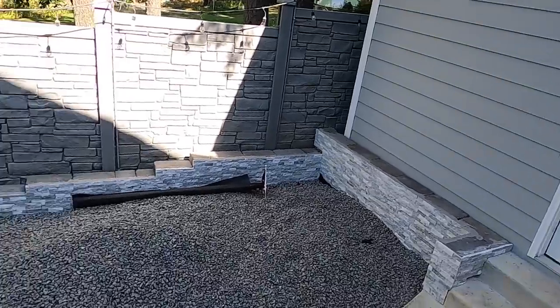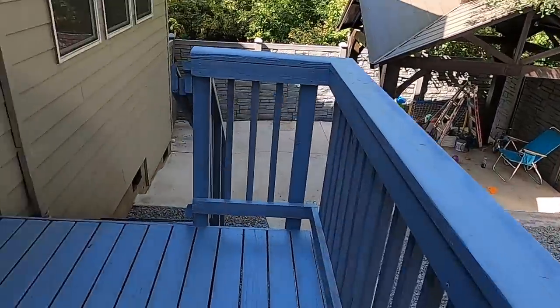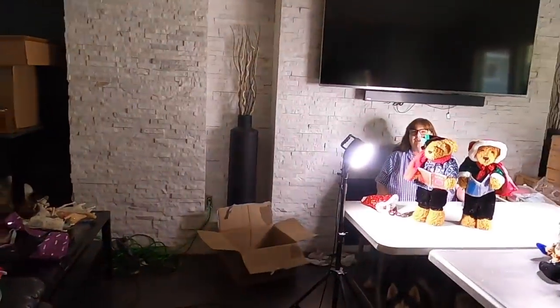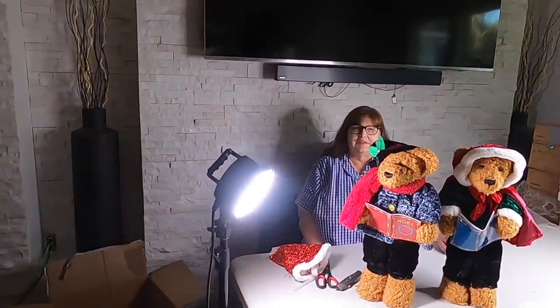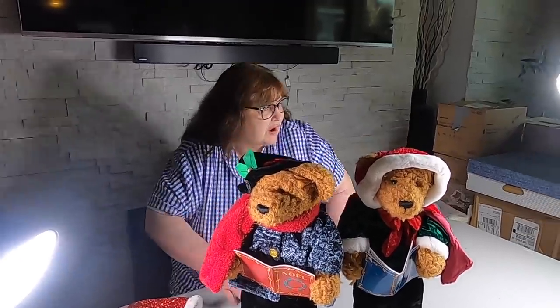He had to build a shed like a little house in the backyard for Ashley's Christmas. Look at how many boxes we've done — those are all going to the dump. This whole shed is for Christmas. That's a big old shed and it's just for Christmas.